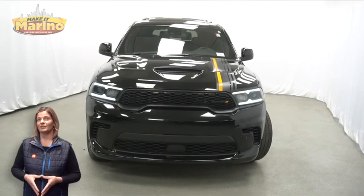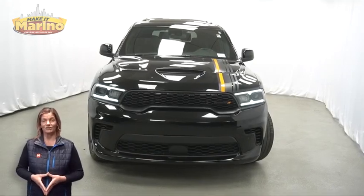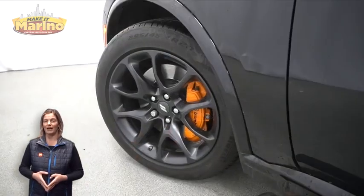There's only one vehicle that blends classic style and modern design to create the next generation of an icon. Take a look at this 2023 Dodge Durango, Hemi Orange in Diamond Black.